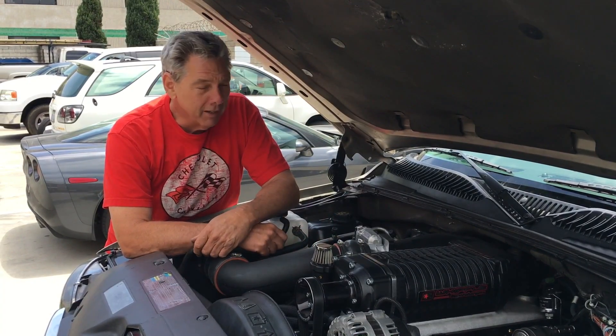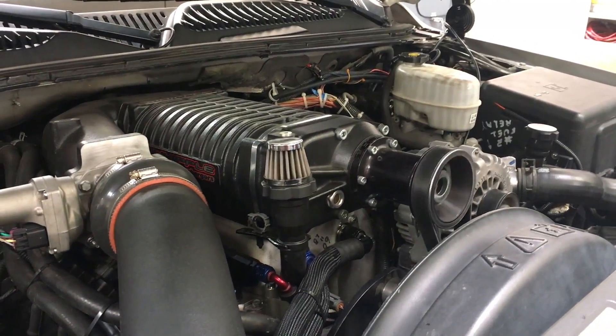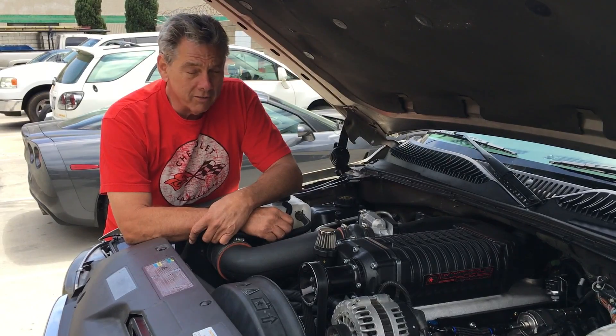Hi, Big Block fans. This is Larry Hofer, owner of Raylar Engineering. We have here on display our new 8.1 Big Block Supercharger. It's got the possibility of making up to around 800 horsepower. This one here is only about 600.